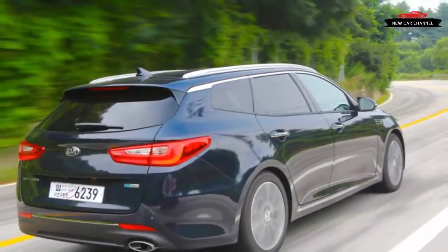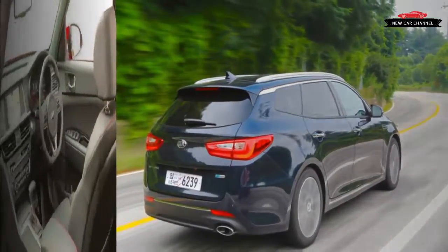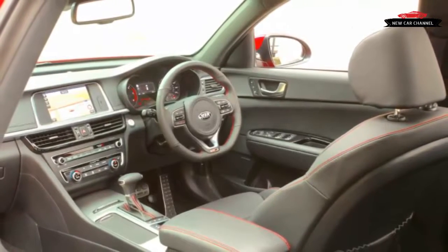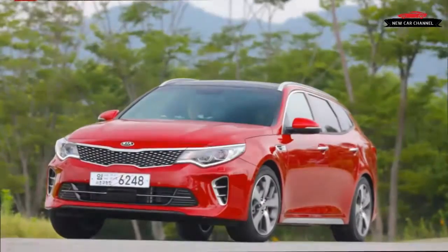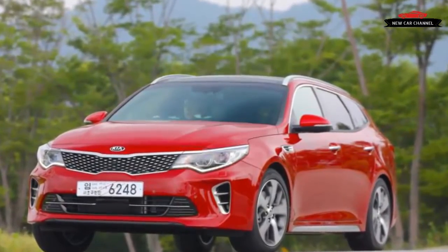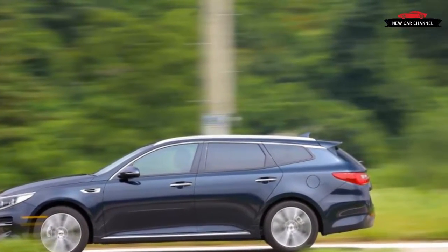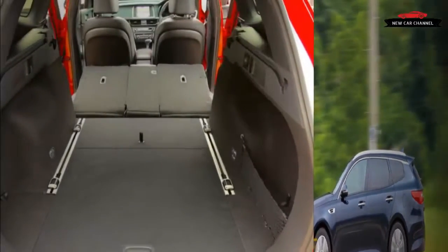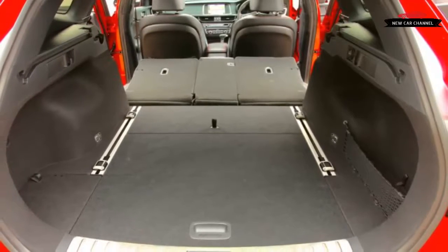Auto executives often tell us that there's practically no demand for station wagons in the U.S., this excuse explaining why so few of these compellingly useful variants make it over here, however much enthusiasts might want them. Yet look closer and you realize that, as with so many things, there's a strong socioeconomic slant to this situation. A decent number of wagon variants do make it stateside, considering that the total segment makes up roughly 1% of our market — it's just that nearly all of them wear upmarket badges and lofty price tags.